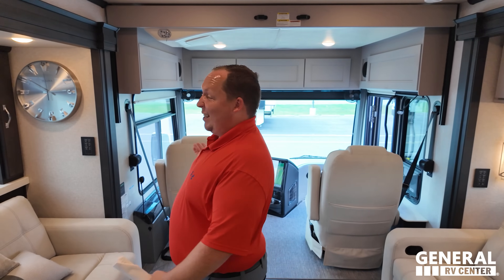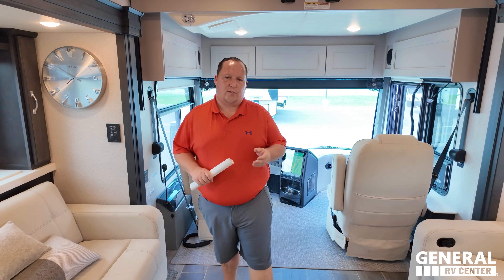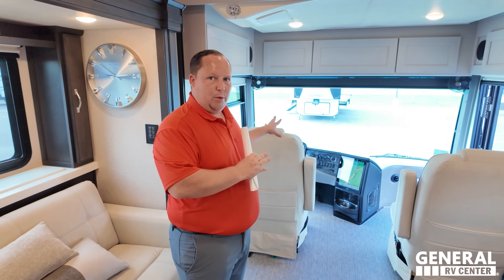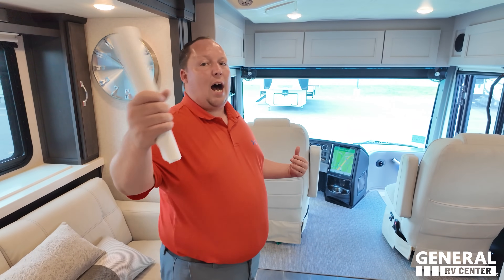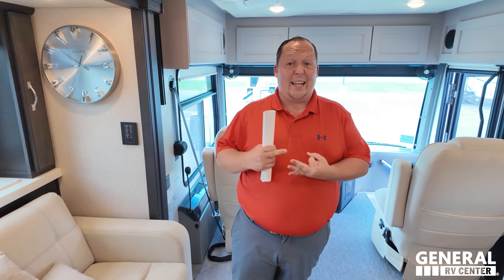If I had the money, this diesel pusher might be my home. The reason they call it a diesel pusher is that in a gas motorhome the engine is up front, while in a diesel motorhome the engine is in the back, pushing the motorhome. The big advantage: it rides better, it's quieter, and cooler because your hot, loud engine is in the back. A gas motorhome is hotter, doesn't ride as well, and is a lot louder - but there's a significant price difference.